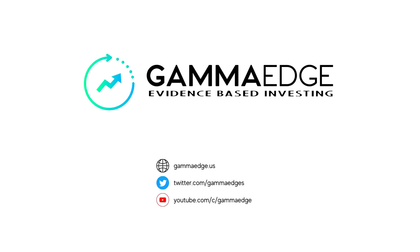Morning traders, Paul here with Gamma Edge. Today is Friday, the 21st of July. Let's get started.